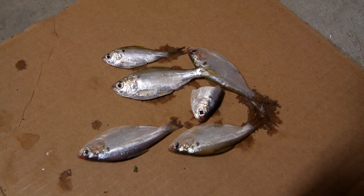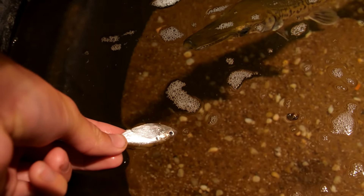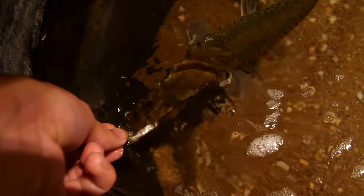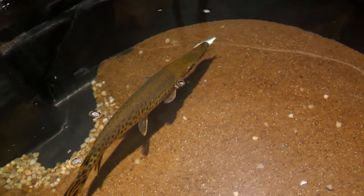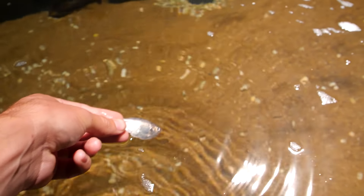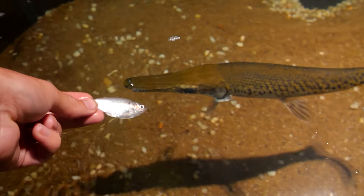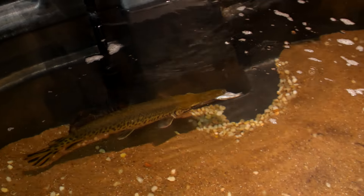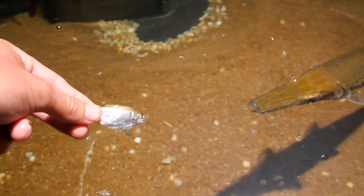We got five and a half shad here to feed Brazos. Here he comes. He is getting really big. Got another shad. He's getting really used to me now.